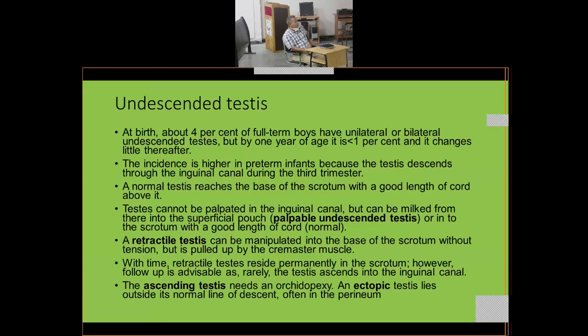Another common problem in infants is undescended testis. At birth, about 4% of full-term boys have unilateral or bilateral undescended testis, but by the age of one year less than 1% have it, as most descend spontaneously. The incidence is higher in preterm infants because the testis descends through the inguinal canal during the third trimester.